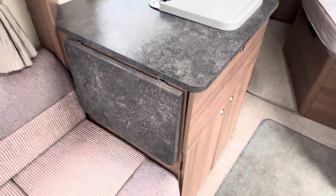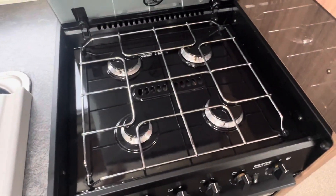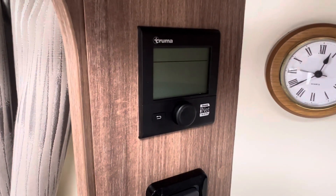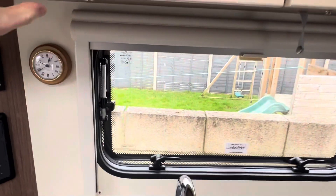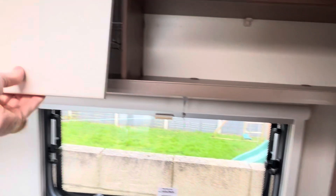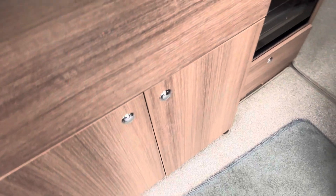Coming onto the kitchen area, you've got an extendable preparation worktop just on the left hand side with a stainless steel sink, four burner gas hob, and a separate grill and oven. The caravan's heating and hot water controls are also located in the kitchen — it's a blown air heating system by Truma. There are additional storage cupboards around the kitchen area with cutlery racks, all with push button locks to lock them into place for safe travelling, and additional storage drawers and cupboards underneath as well.